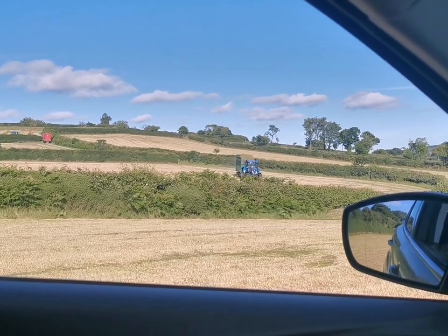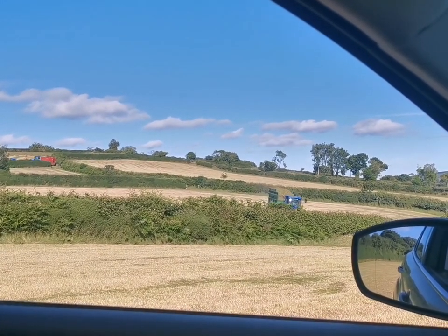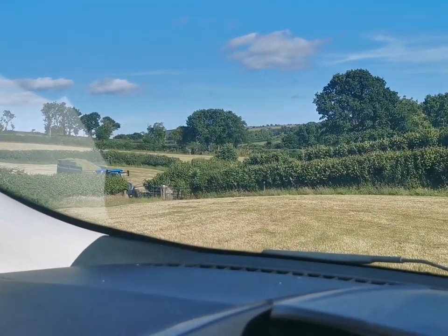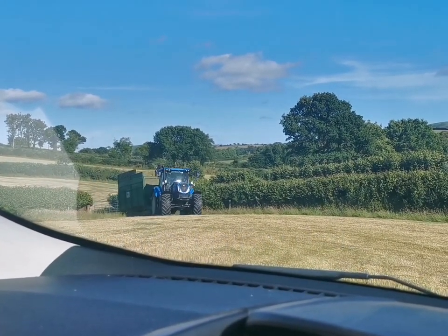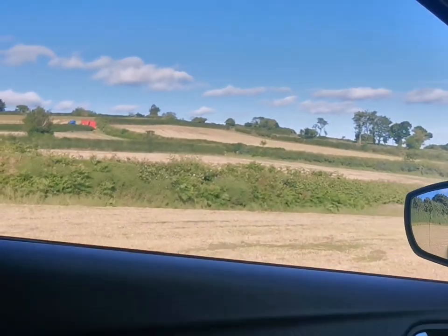So we've just popped over to see how Grandad's doing with helping the neighbours. And here he comes. Kayleigh, is that Grandad? It's not Grandad - yeah it is! Can you wave? Can you wave to Grandad?